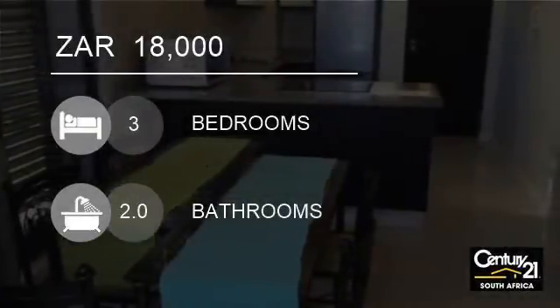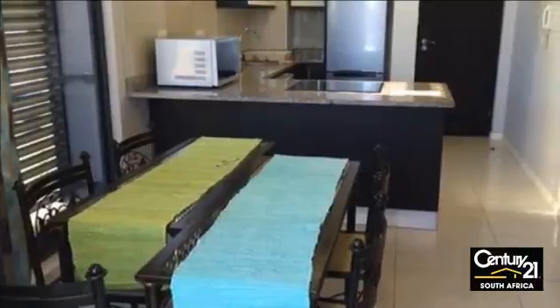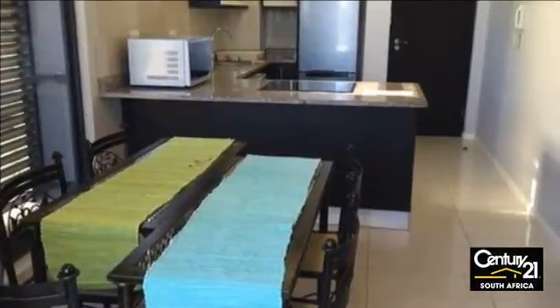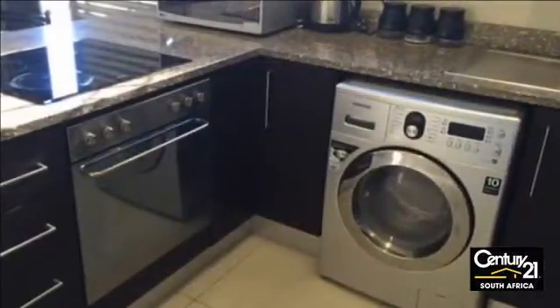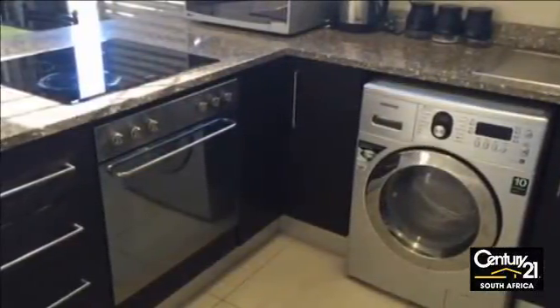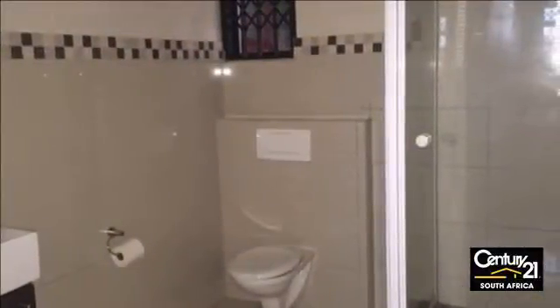Welcome to this three-bedroom apartment for rent in Oumschlange, South Africa for 18,000 Rand. This lovely fully furnished unit found in Urban Park development entails three bedrooms, two bathrooms, an open plan reception room and balcony.